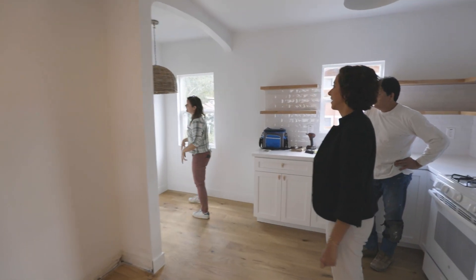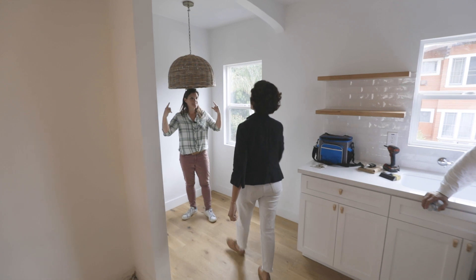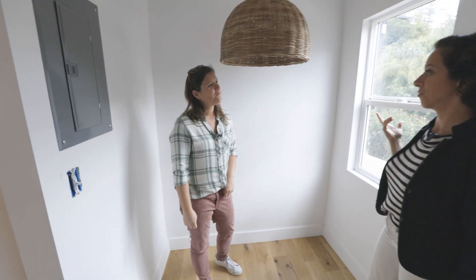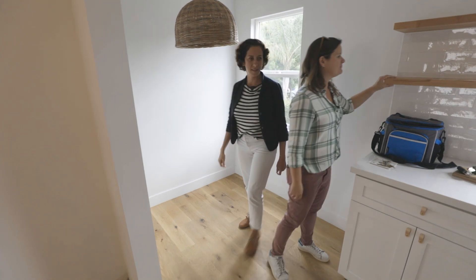We just swapped the light out. We had a long discussion about this — little do you know the details. We fought for this basket fixture because what they had before was just something hard and metal, something too harsh.